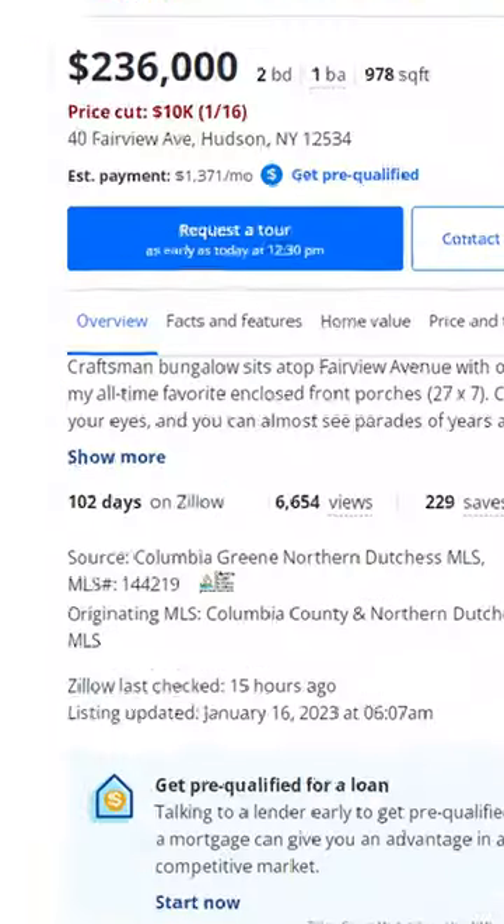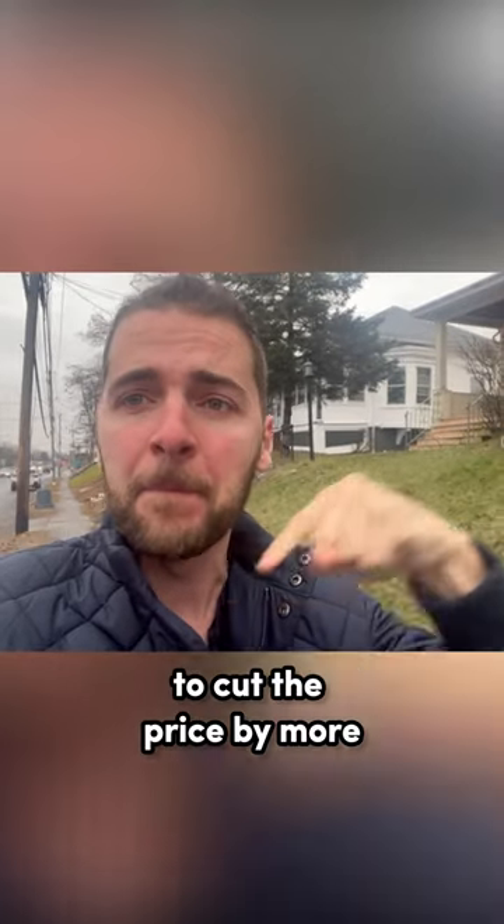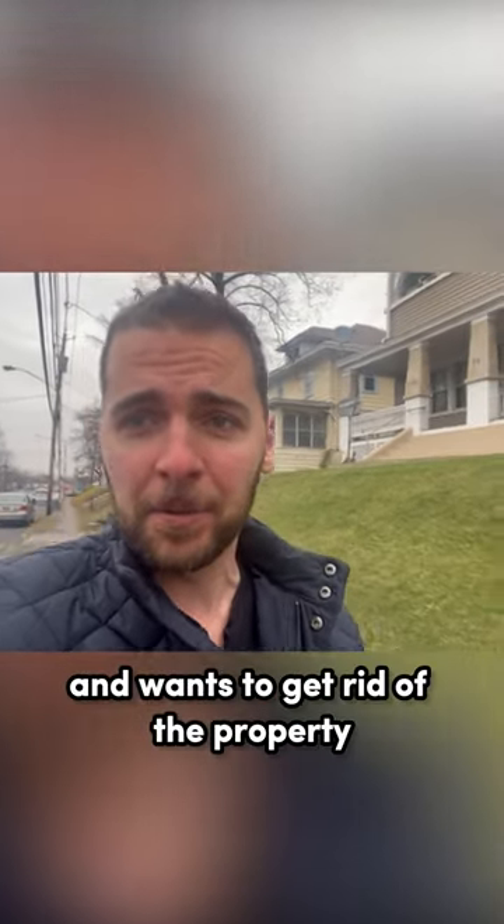That listing has been on the market for 100 days. They've cut the price by 12%, and they're likely going to cut it by more. If you see a sign like that, it means the seller is motivated and wants to get rid of the property.